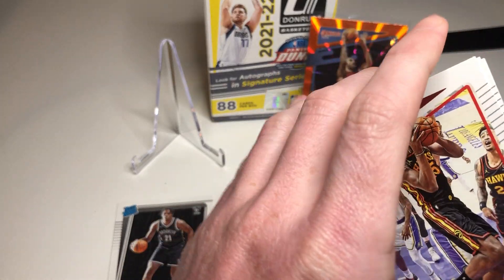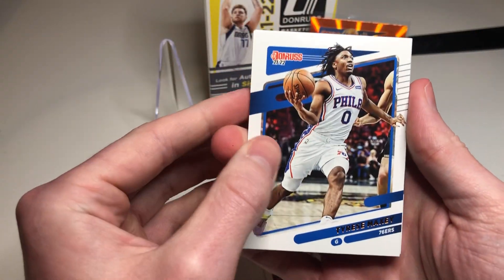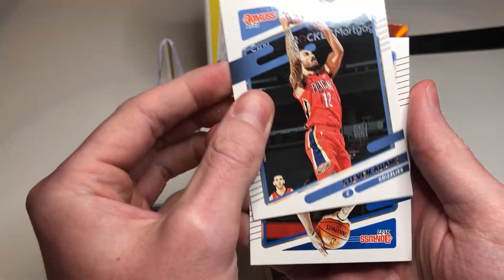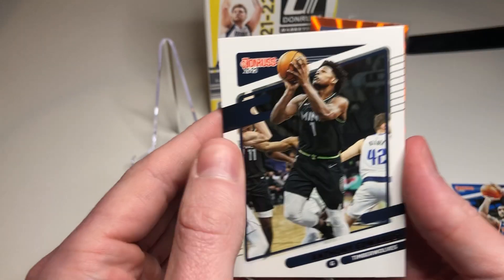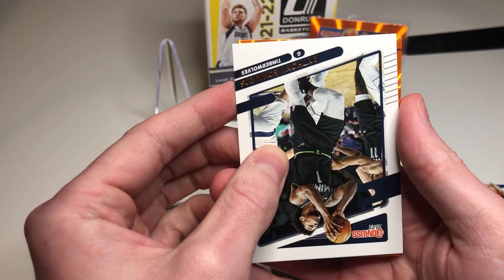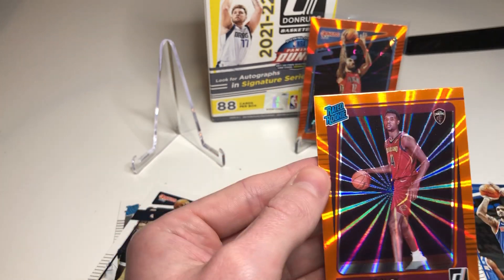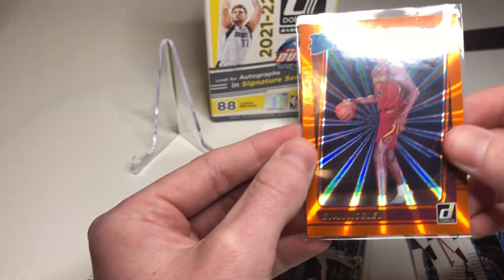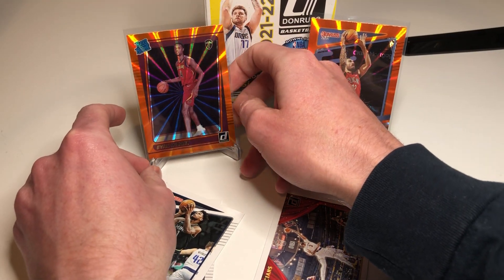Clint Capela, Trae Young. Tyrese - another orange laser in here. Kawhi, Adams again, Obi Toppin, Ant-Man year two. It's a rookie - oh! Evan Mobley! That's a nice rookie to get for the Cavs - we'll take that. The centering looks good, very nice looking card. Happy with that. We need more of that - maybe a Cade for Detroit.